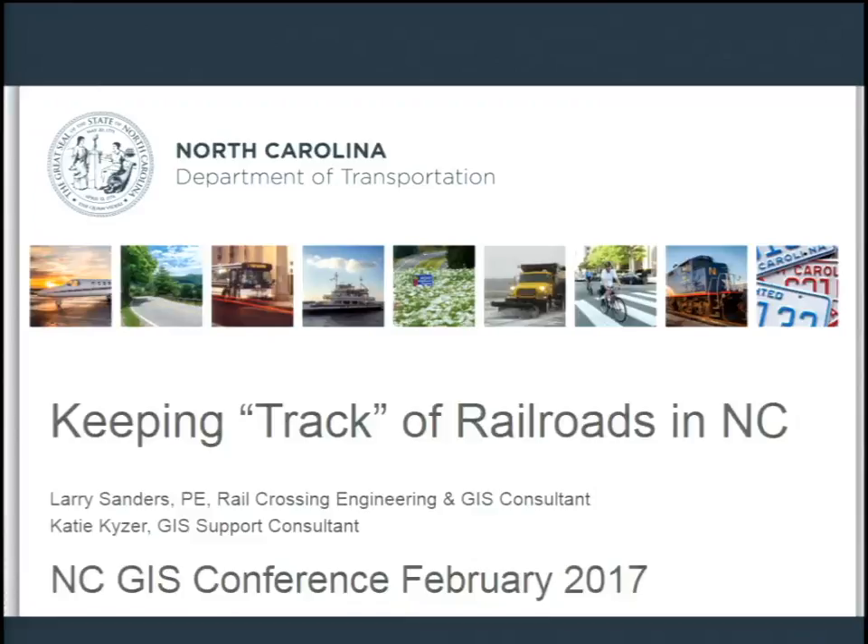Good morning everybody. Welcome to our session this morning, entitled 'Data, Walk, Ride, and Drive This Way.' Our first presentation is 'Keeping Track of Railroads in North Carolina.' We have Katie Kaiser, a graduate of NC State, serving as a GIS support specialist at the NCDOT Rail Division.